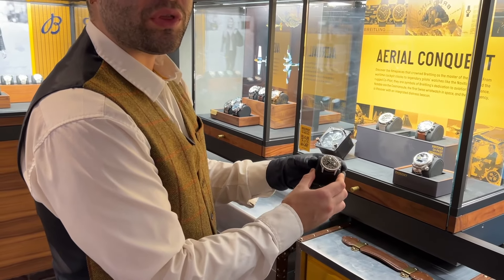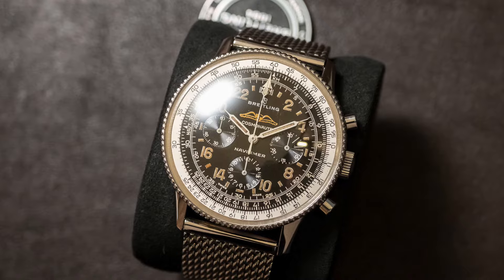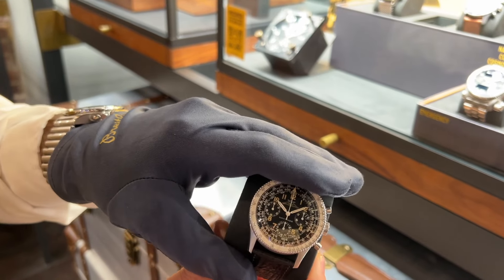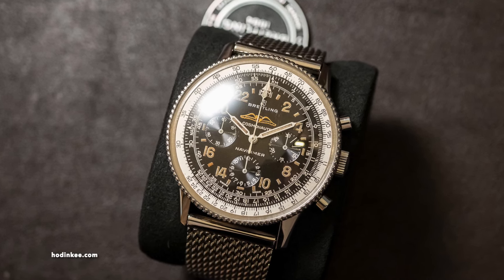The Cosmonaut — we were the first Swiss wrist watch to go to space. You can slide the bezel and rotate it. I believe it was in 1962 that we went up to space with this one.